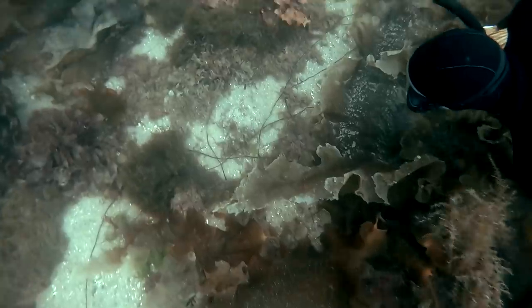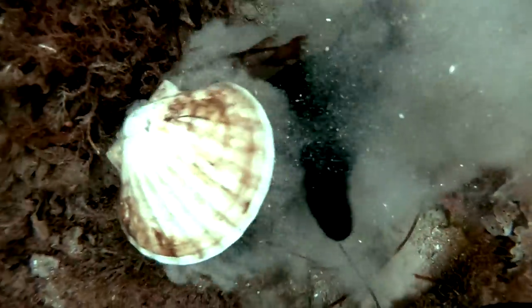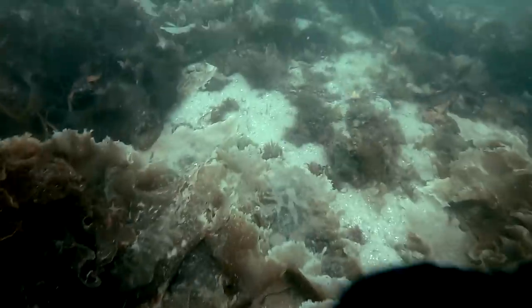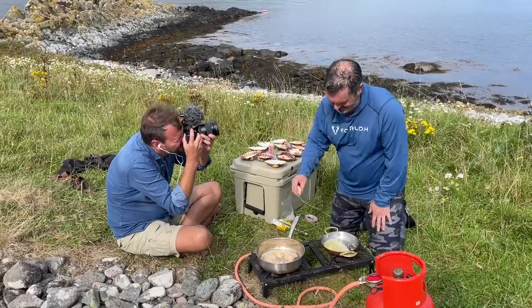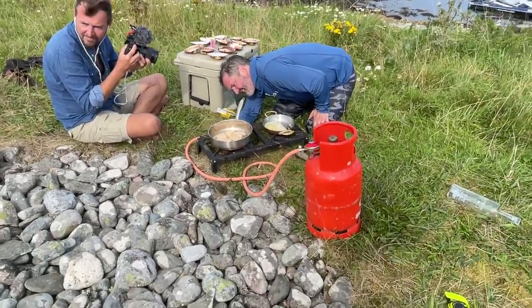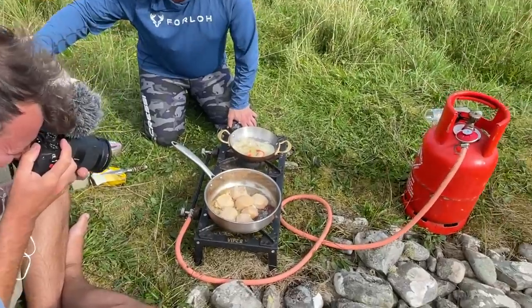The sand was really soft which meant the scallops were well buried, so you needed a really keen eye to spot them. As a chef, Mike may have been more enamoured by this than me. As Mike produced a top quality recipe with fresh scallops, I couldn't resist capturing some of the stunning scenery with my drone.